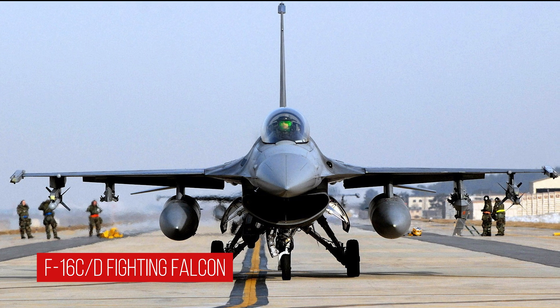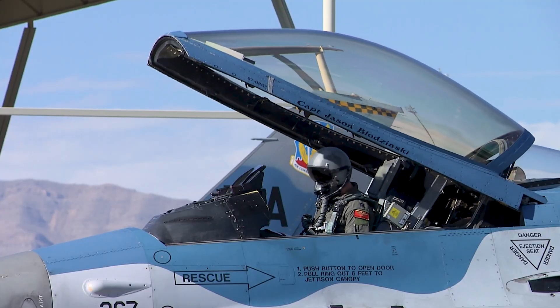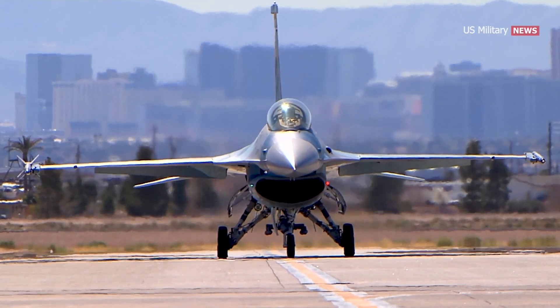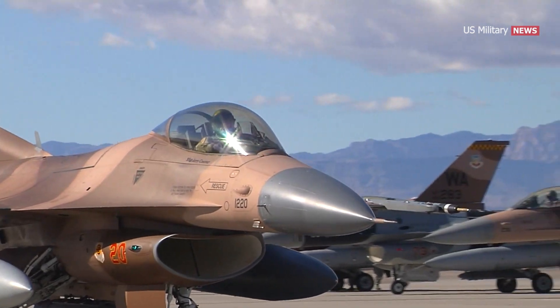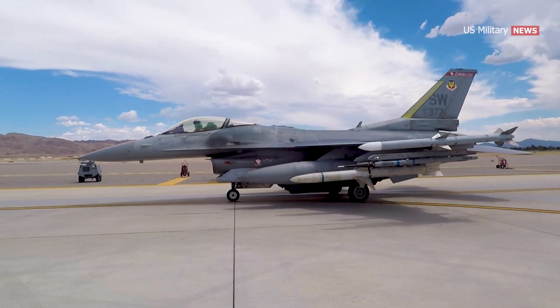The F-16 C/D variants entered production in 1984. The first C/D version was the Block 25, with improved cockpit avionics and radar which added all-weather capability with beyond-visual-range AIM-7 and AIM-120 air-to-air missiles.